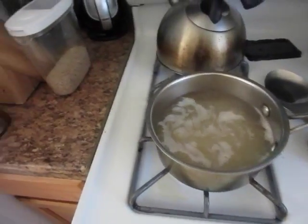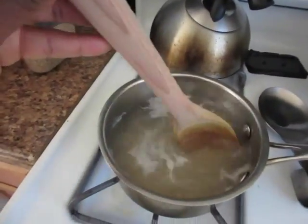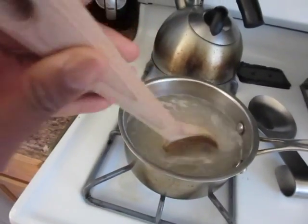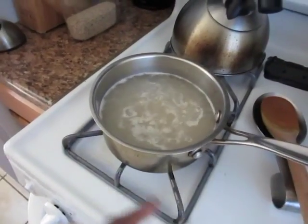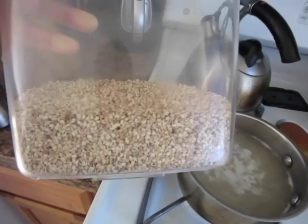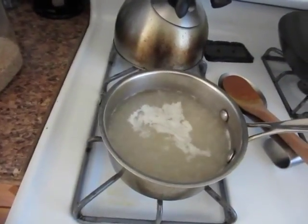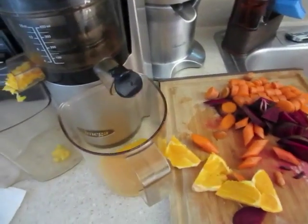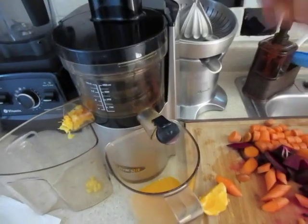I'm presently cooking some rice for my daughter - she asked for carrot rice. I'm not making any for me because I'm really trying to stick to more raw foods as much as possible. I'm going to put shredded carrots and some sesame seed in hers. I'll let that boil for about 10 minutes, and meanwhile I'm over here juicing these veggies for a really nice nutritious smoothie.